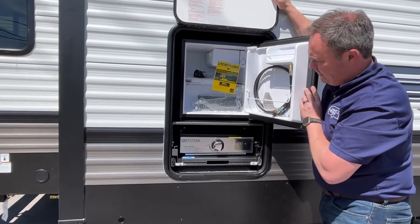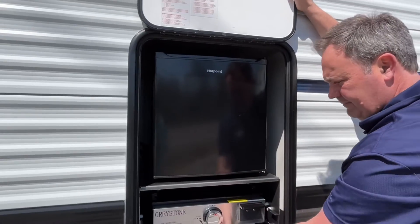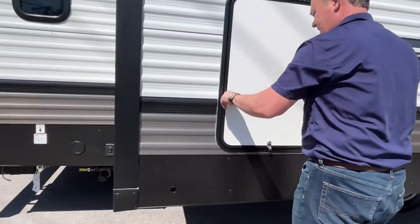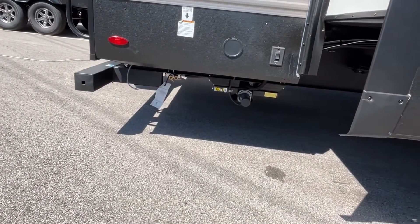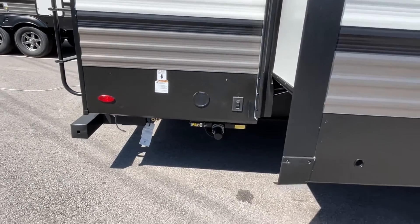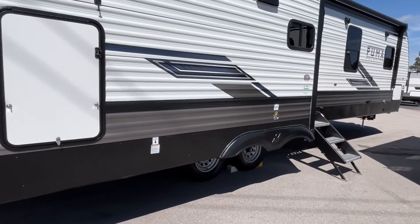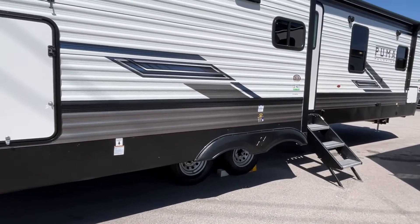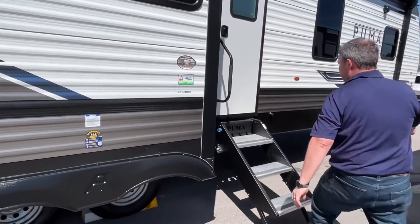They have different little locking mechanisms on them — they're all different. It's a nice little addition. You do have a couple of propane quick connects right there at the back, and you'll see that you do have power stabilizers. Lots of propane hookups. Let's go inside and take a look at this Puma.